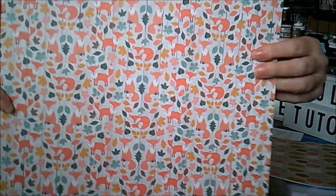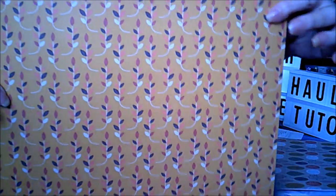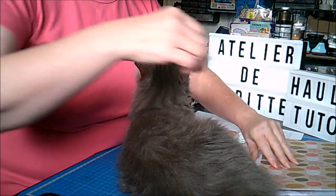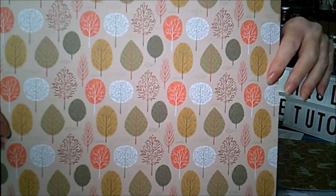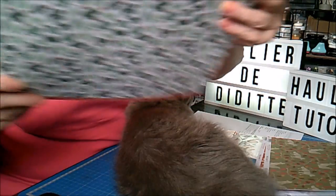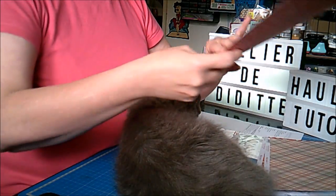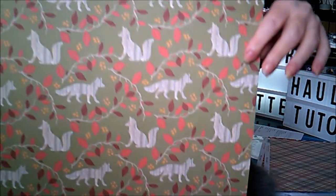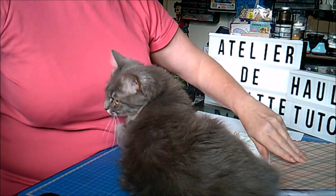Donc la première, toute mignonne avec ses petits renards. Derrière, comme ceci. Les arbres, j'adore les couleurs, elles sont vraiment très belles. Les feuilles. Encore des renards, mais c'est pas les mêmes. Et le verso.